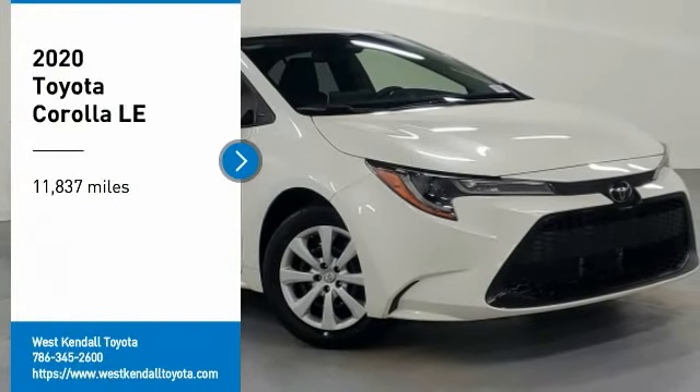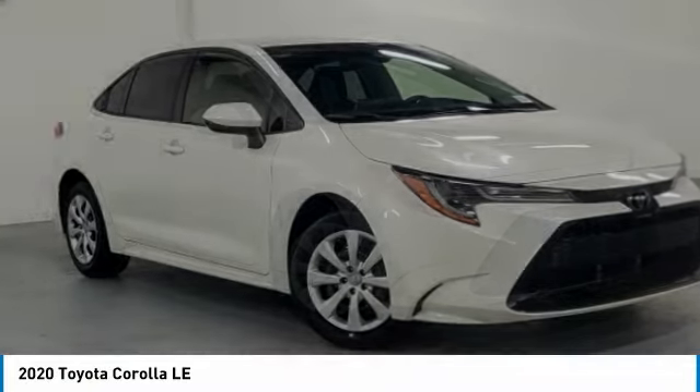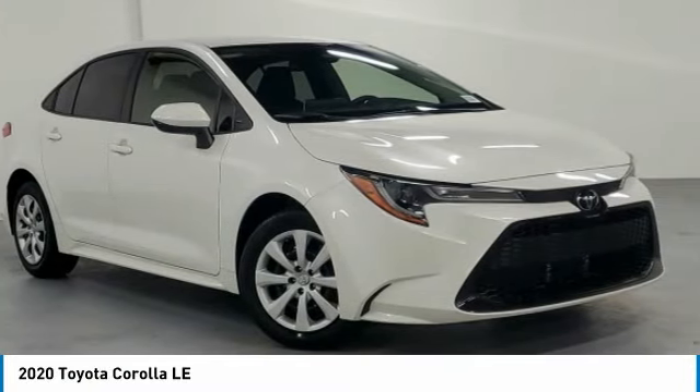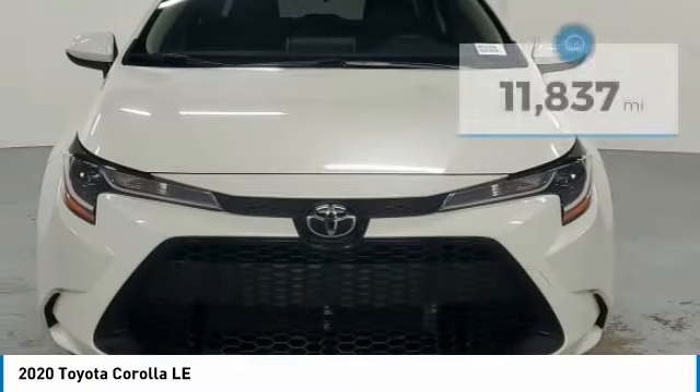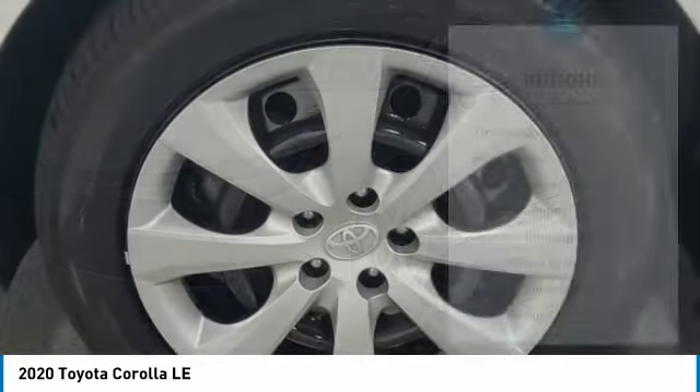Looking for the right vehicle? Check out the 2020 Corolla. The Corolla is still a great option for those who want dependability, comfort, and value. This vehicle has less than 15,000 miles. Here are some of this vehicle's great options.